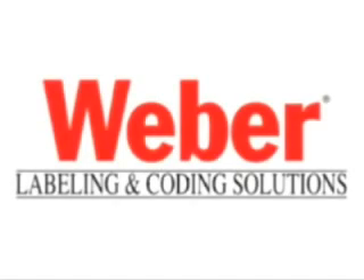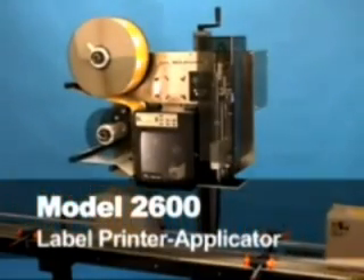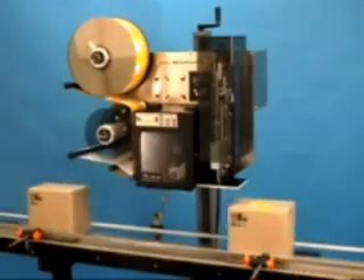Weber Marking Systems provides labeling solutions that address numerous applications. For online label printing and application, the Model 2600 is a lightweight unit that merges true economy with the functions often associated with heavier-duty equipment.